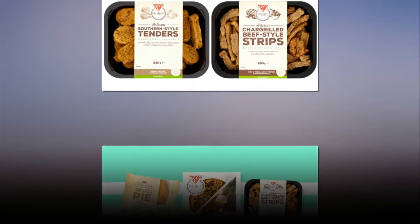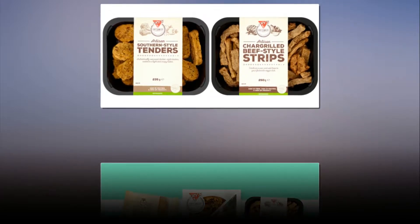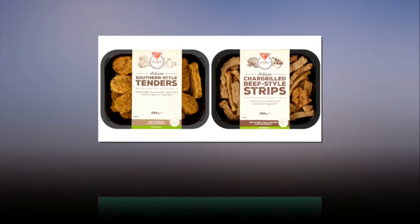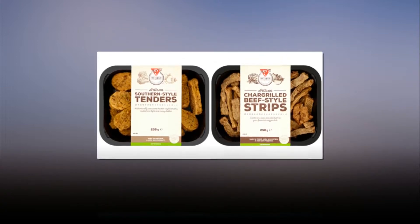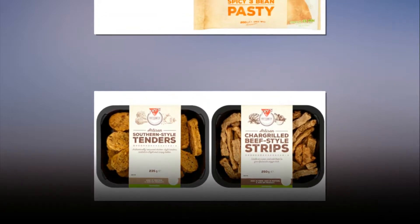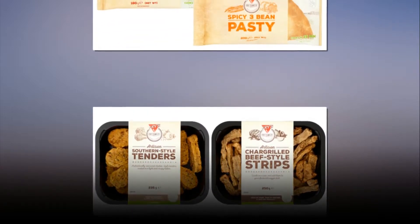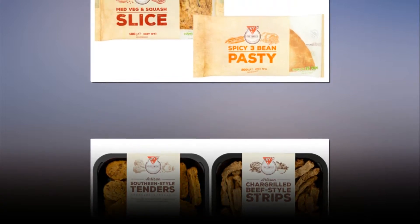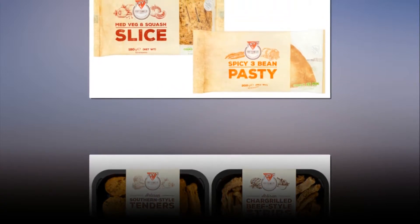Fries launches a huge new range of ready-to-eat vegan products. Family company Fries is well known for being a firm vegan favorite. They make a whole host of cruelty-free meat alternatives such as prawn-style pieces, sausages and pies, and their chicken-style schnitzel even made one metro.co.uk writer realize that actual meat really is pointless.